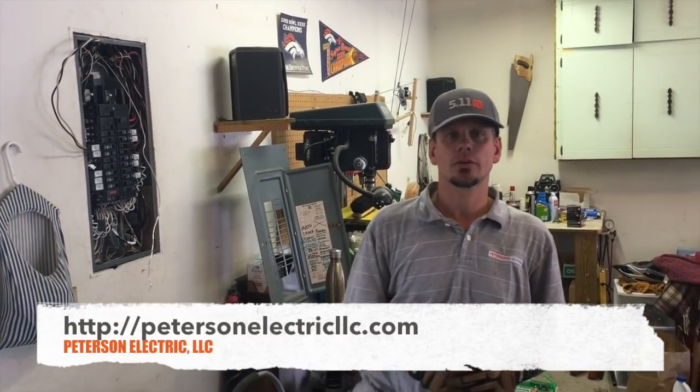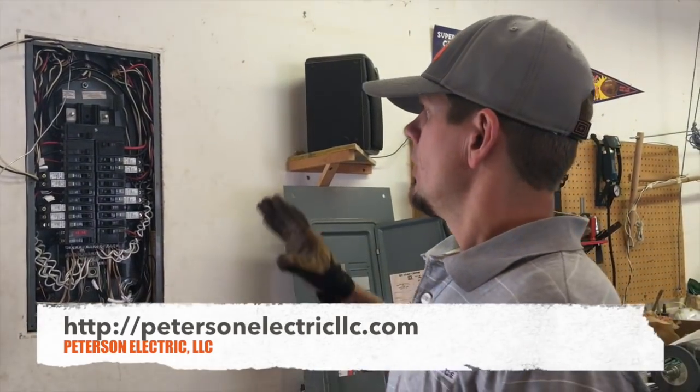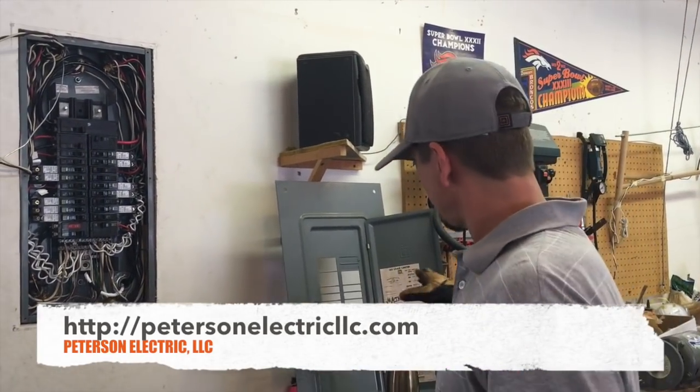Hey guys, Joshua Peterson, Peterson Electric here. Today I am talking about arc faults — AFCI — electricians' most favorite subject and homeowners who like to freak out over price. This is my newest updated video. I did one a few years ago and got good and bad reviews, but needless to say, unless you're an electrical contractor or a professional electrician in the field every day, I wanted to show you what we're doing here.